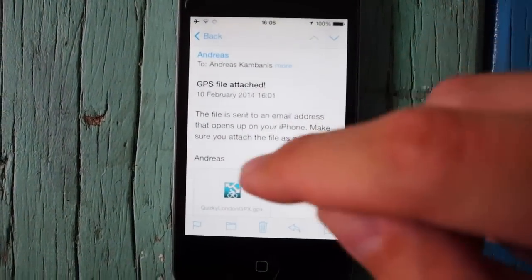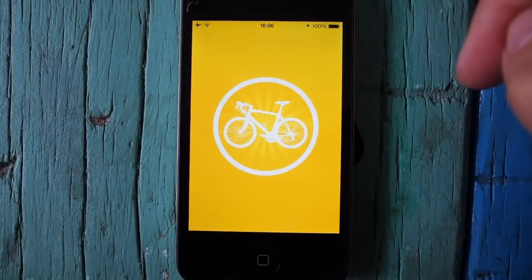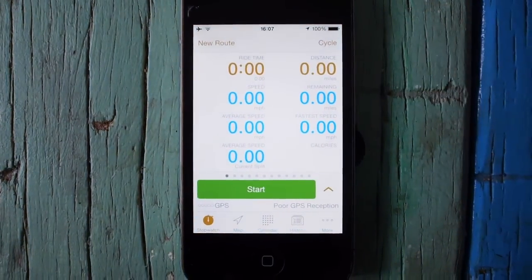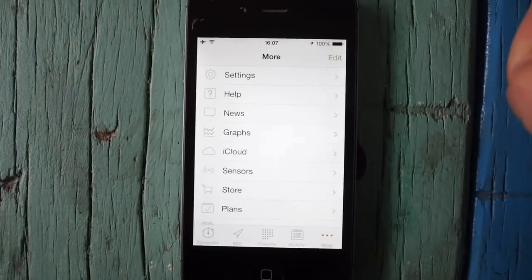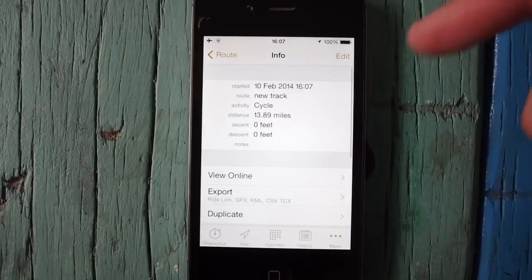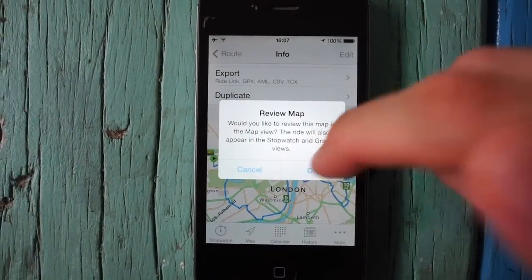Alternatively, an app I really like is CycleMeter, which is available for $2.99. Load that up, it's importing the file — just tap import and that will load it up inside the app. There it is, and you can scroll down here and see the route on the screen.